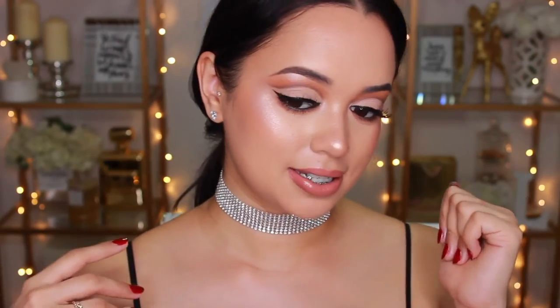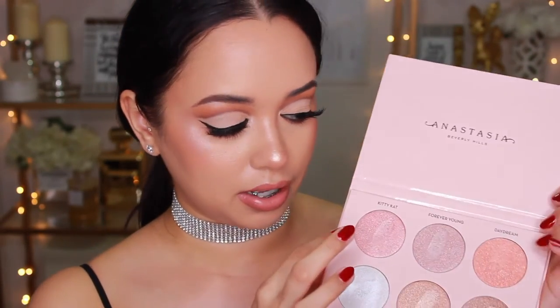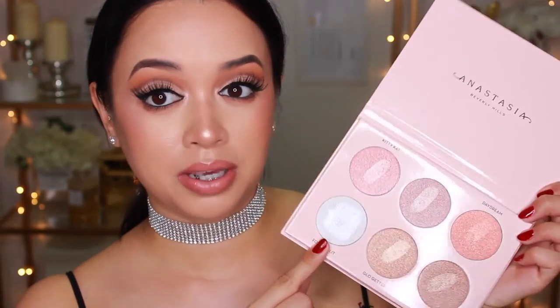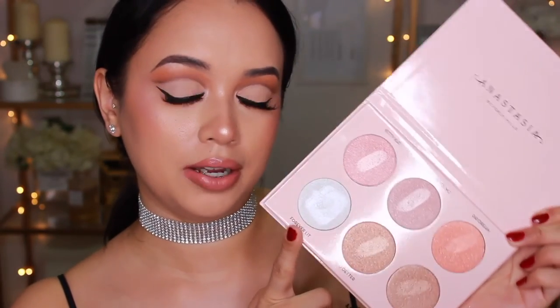I'm just looking at my face now after the MAC Fix Plus has settled into my skin. I do have that slight pink undertone going on, and that's because I used Kitty Cat and Daydream on the side of my face. I would probably use those more as blush toppers. I've totally been into putting shimmery things on top of my blushes lately. And I feel like this would be amazing for an inner corner highlight.